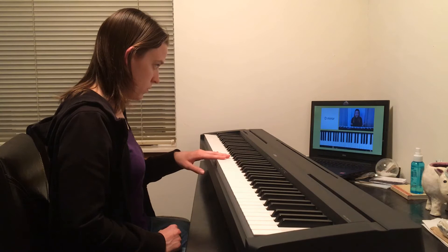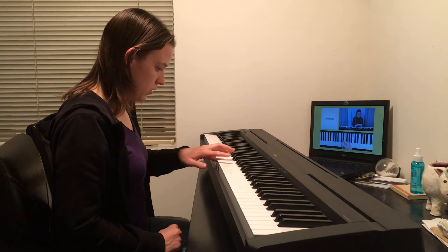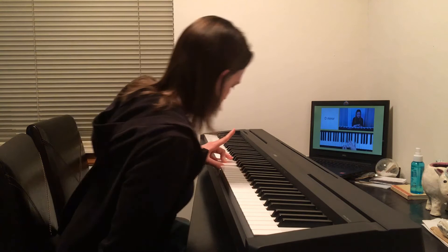'Let's also learn D minor. Step one: find your root note D. Step two: count up three half steps (one, two, three) to F. Step three: count up four half steps (one, two, three, four) to A. So D, F, A make our D minor chord.'